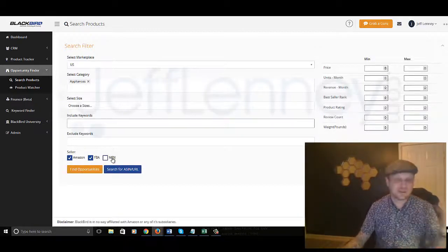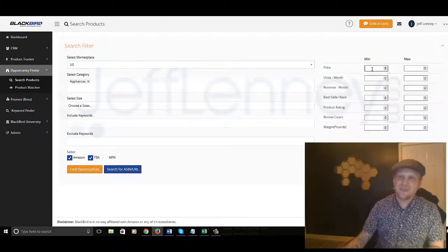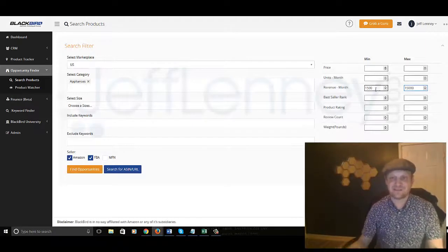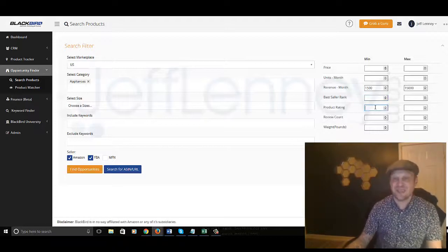You can search for FBA, which means that Amazon's fulfilling it — so maybe I would buy 2,000 products and Amazon would handle the shipment for me, of course for a fee. So, price, units per month — how many are selling — revenue per month. Let's say for revenue per month I want something that's making at least $1,500 per month, maxing out at $15,000. You can look at best seller rank, ratings, review count.